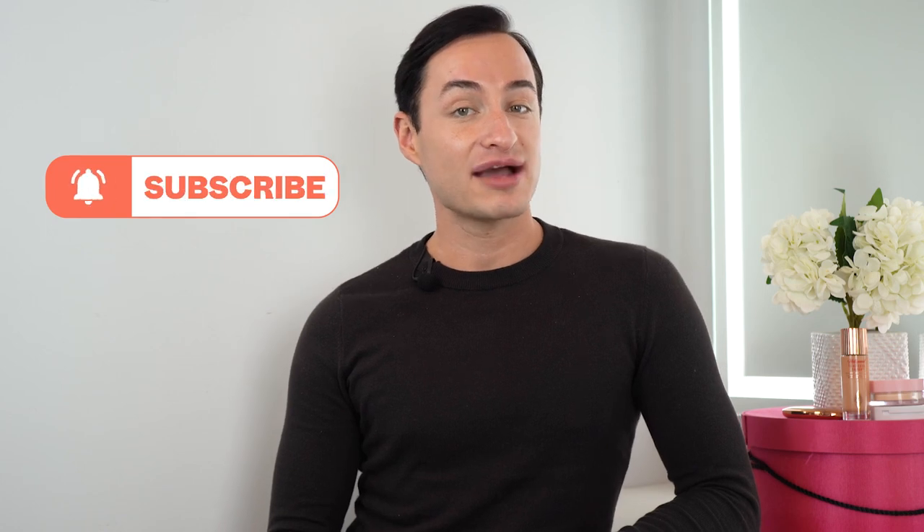Thank you so much for watching this week's episode of What the Dupe. Don't forget to like, comment, subscribe, turn on post notifications, and let us know which beauty dupes you want to see next.